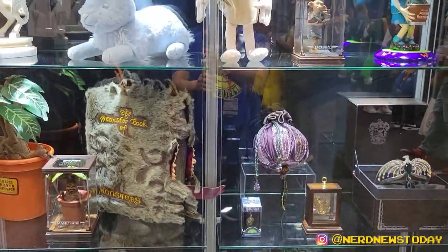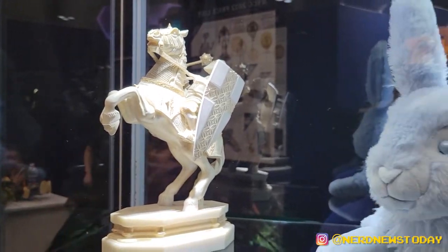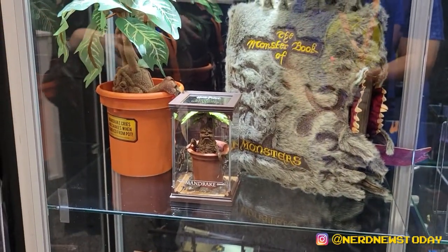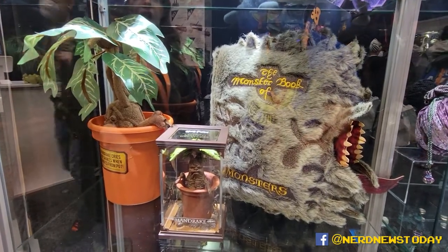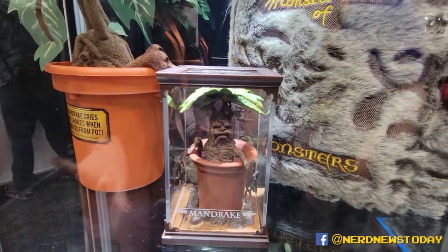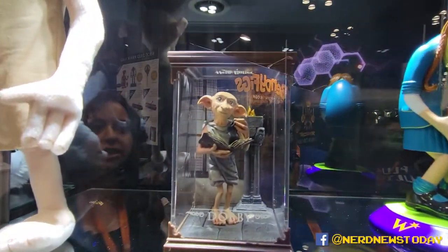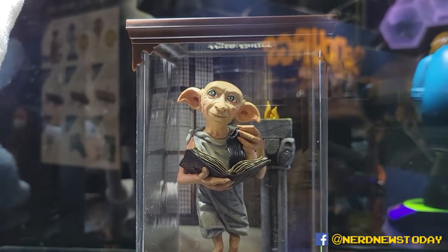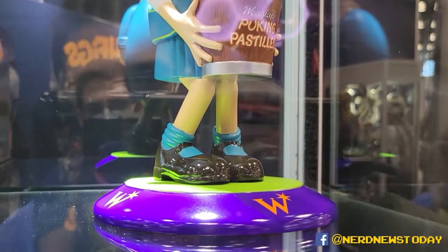We've got a bunch of Harry Potter stuff. We looked at some of this on the channel before, but a lot of this I've never seen in person. It's honestly absolutely beautiful. There's something for everybody, whether it's a plush that's interactive or the Mandrake over here. If you're a fan, you want to interact with it — you really want to bring that world to life. Noble Collection does that beautifully by making sure that it cries and shakes when you remove it from the pot. Very authentic to the film, and we have a lot of magical creatures you can collect.